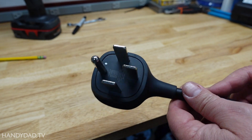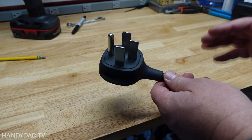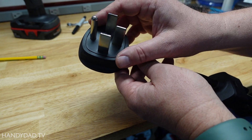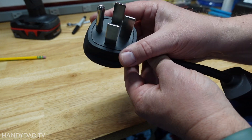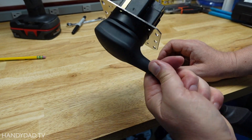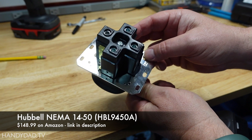Let me show you a couple of options. The NEMA 14-50 plug is probably the most popular plug for EV chargers because they deliver 50 amps — they're one of the fastest ways to charge your car with a plug-in EV charger. To use a plug like this, you have to have an outlet like this. And this is the NEMA 14-50 outlet by Hubble, now approximately $150 as of April 2022.